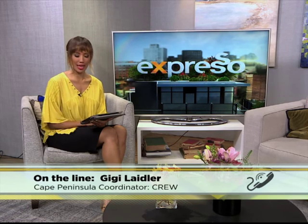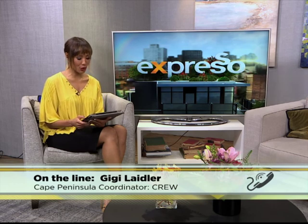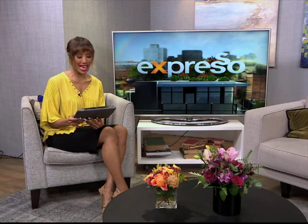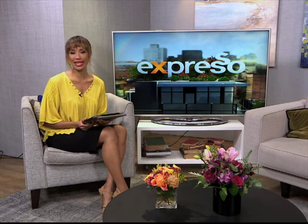Thank you so much, Gigi, and thank you for monitoring our endangered plant species and making sure that we conserve them as much as possible. That was Gigi Laidler from CREW. If you would like to find out more information on how you can get involved with CREW, you can go to www.sanbi.org. It is now time for us to check out what's happening next in our news headlines.